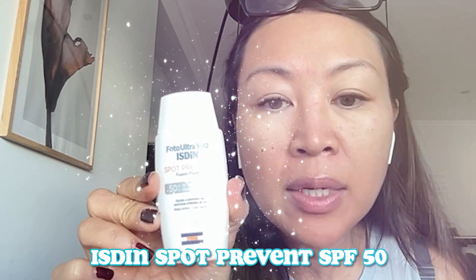It's my MediCube — it's a little pink. And then it's my ISDIN spot prevent, because you don't want spots. I feel like age spots are just the worst — that's how you can tell someone is older. I think wrinkles aren't even as bad as age spots. I just got to shake it. I'm ready for the day — applying it on my neck.